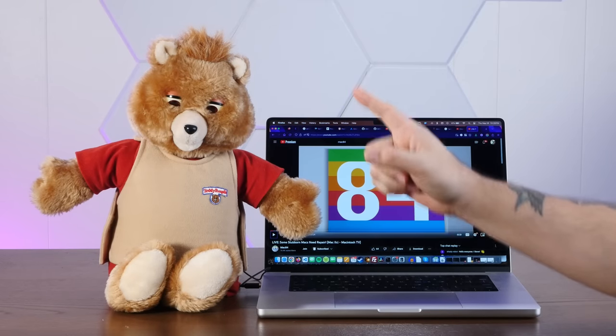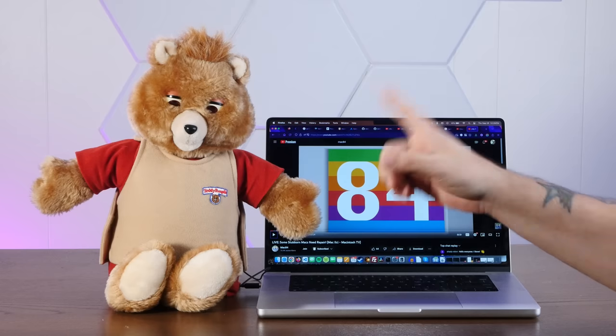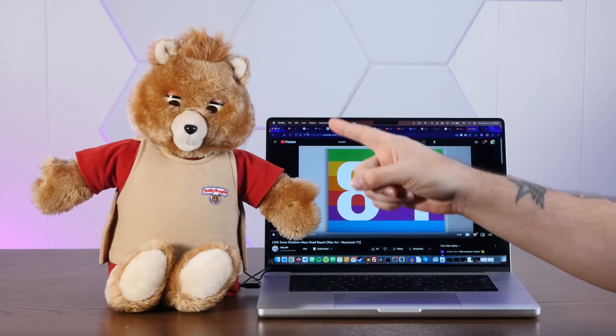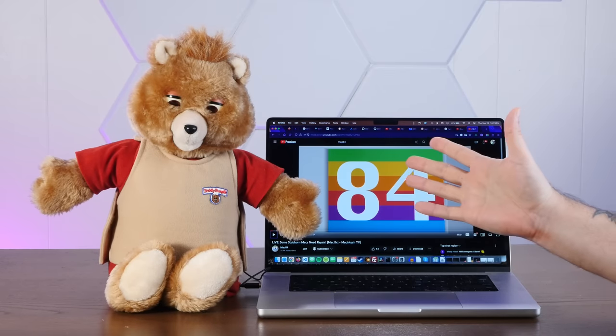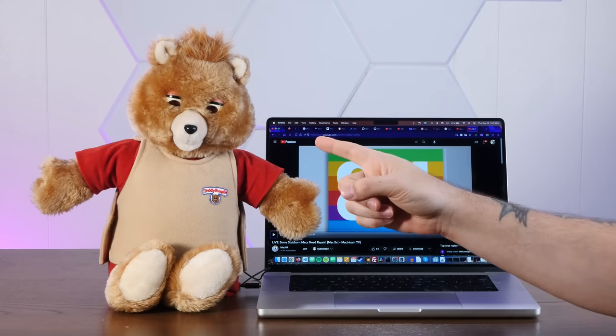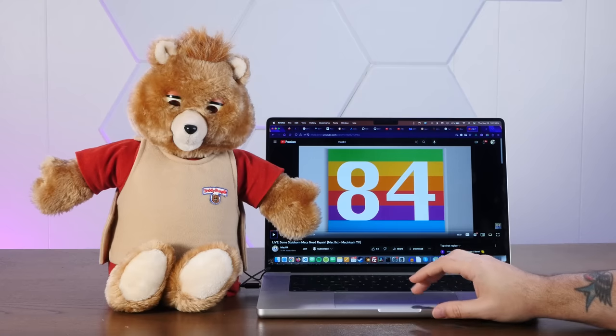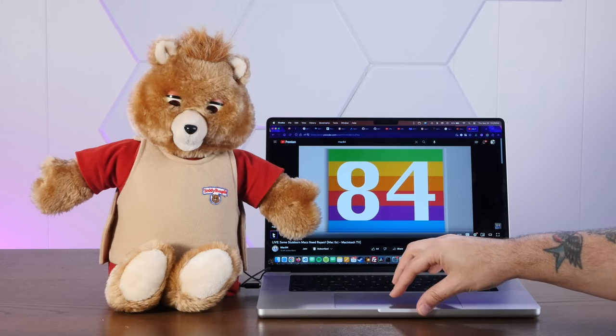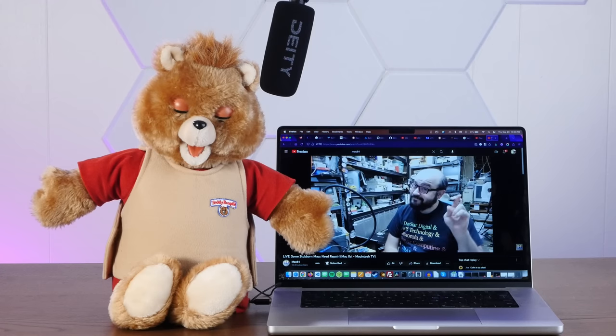Although the internet says that pulsed audio modulation makes these motors work, it seems like any audio played through that track makes the motors move. Watch what happens when I play this through stereo: 'Hello everyone, I am Steve from Mac84, welcome to another Mac84 live stream.' So I can pump any audio I want through this thing and it's going to move.